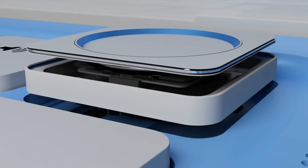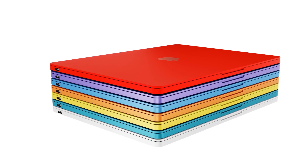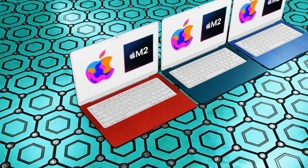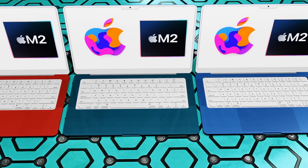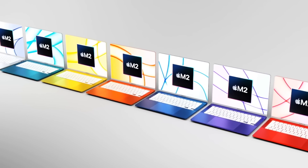I can only present what I've been told and shown. No leak or rumor is 100% true until we see the final MacBook Air officially shown by Apple. However, if you're watching this video, you're as curious as I am about what the next generation MacBook Air is going to be like and what the latest leaks and rumors say.